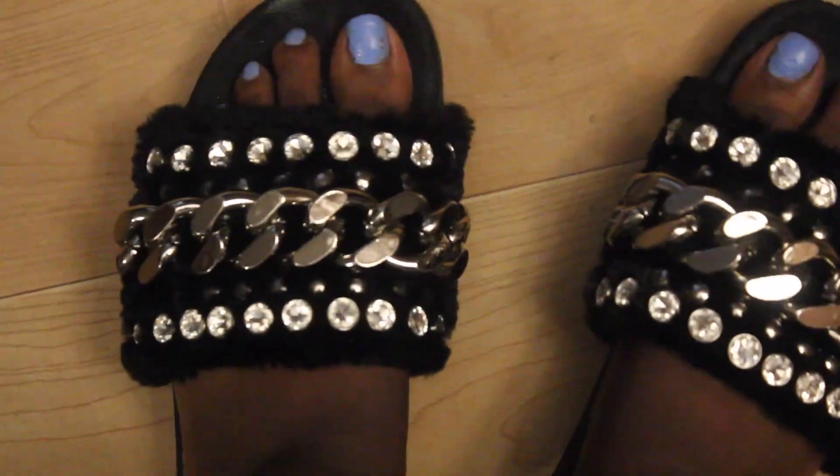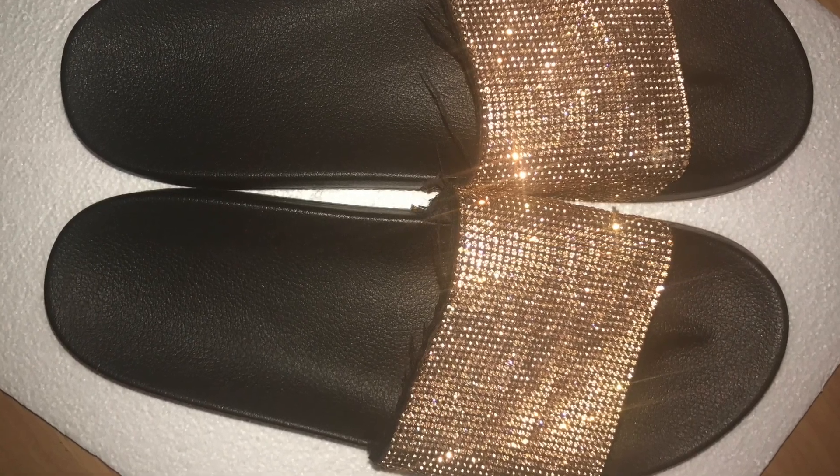Now these are my Jeffrey Campbell platform slides. I got these from Nordstrom and they were $104. I love these — they have a little platform, about three inches. They're so comfortable, and the platform makes it even more comfortable. They're like walking on clouds.